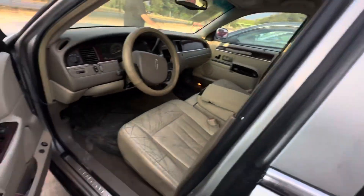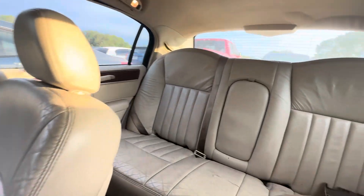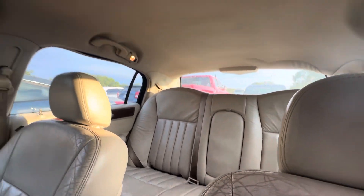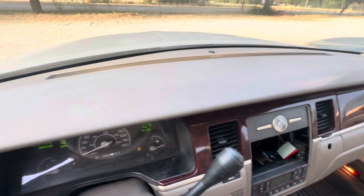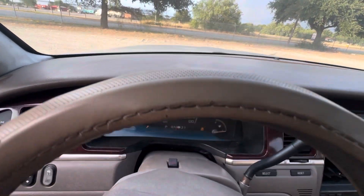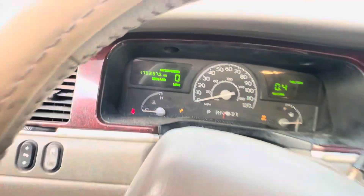On the interior, tan leather. Headliner looks good as well. Dash looks good. On your mileage, it looks like you have 175,337.